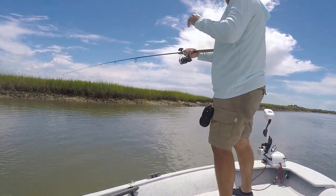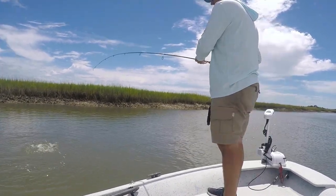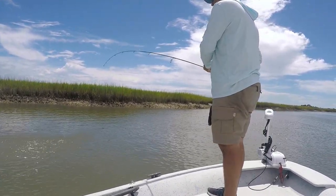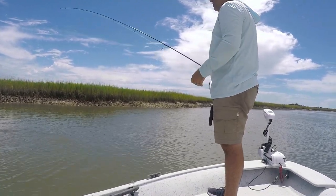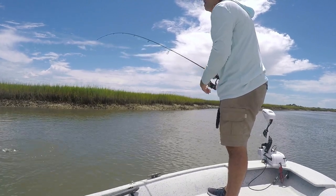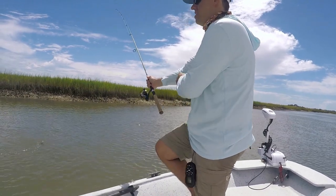And I got a little fish on the last cast — nice! Get some energy out of him real quick. A little puppy drum — not the monster I was hoping for, but hey, can't complain. Another fish is another fish!